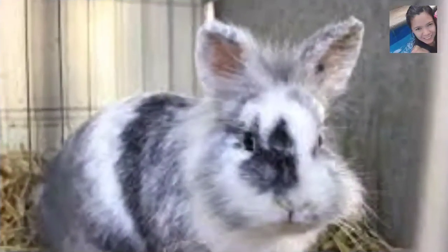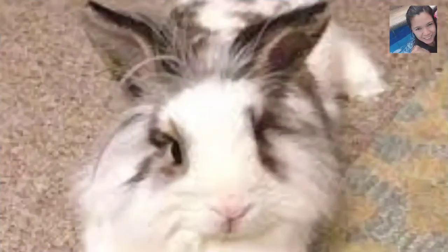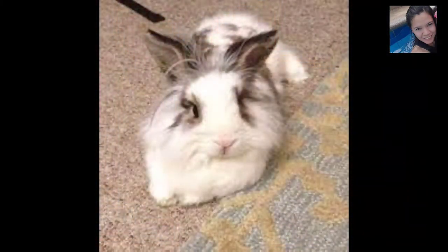Although softer wool is permissible in juniors, the seniors' wool must be strong, full of life, and have a medium-soft texture with an evident crimp in the fur. Additionally, guard hairs may be present but should not create a coarse texture to the wool. When showing lion heads, each variety and color is exhibited individually.